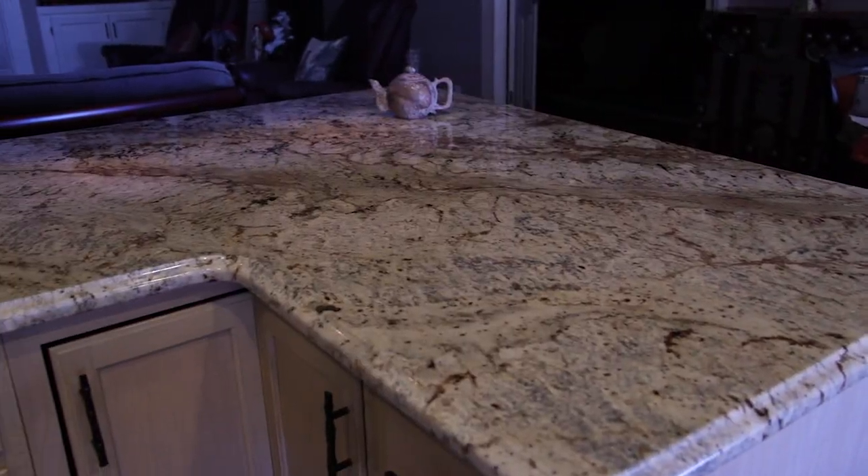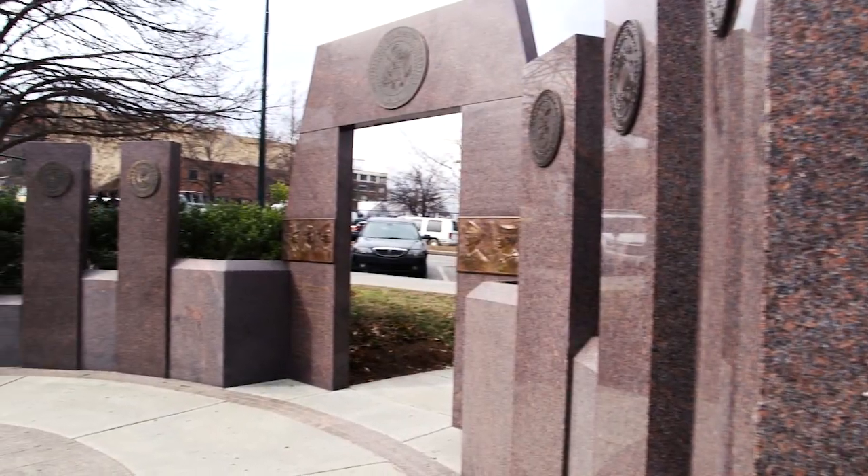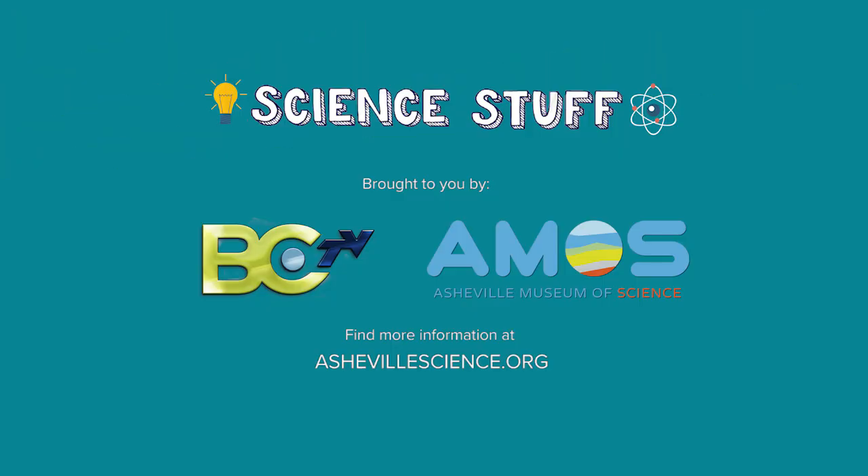So the next time you see granite in a kitchen, building, or monument, think about all the science that went into this beautiful rock. Learn more interesting facts about minerals at the Asheville Museum of Science.